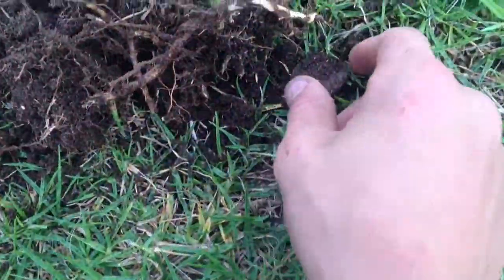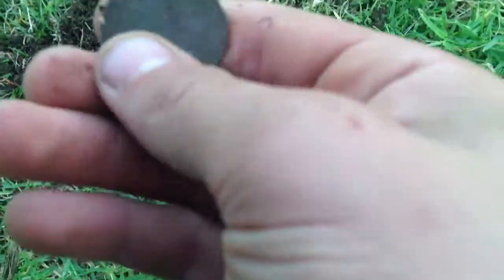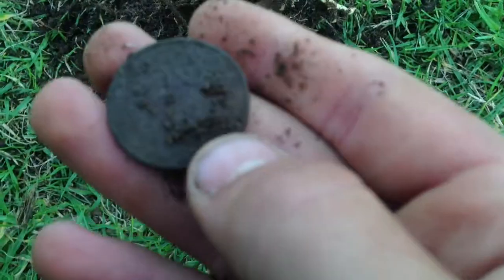I just popped out a nice 20 cent, I think it is, out of the ground. Did you see the date? Oh, it's just a coin from 2004.